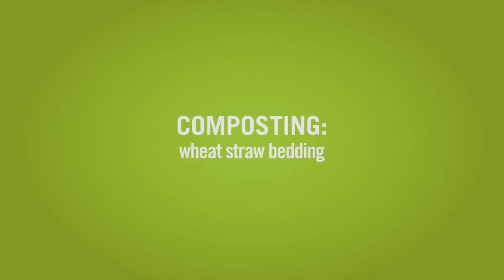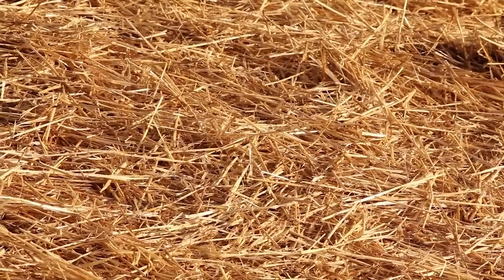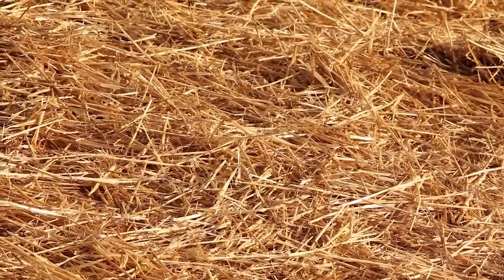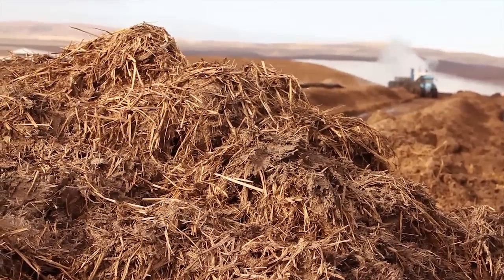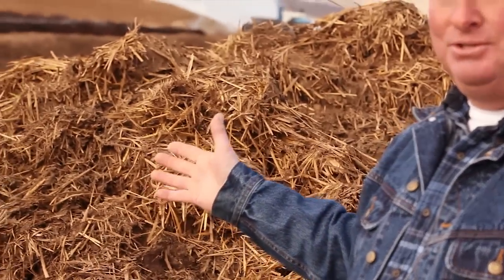We're at a dairy that's a scraped dairy, so they use a lot of wheat straw for bedding to keep the cows dry and warm during the winter. They'll put it out in their shades — it's pretty when it's out there, it's clean, the cows enjoy it. After about two or three days they'll need to take it off, and they'll bring that straw here to the site on the dairy.